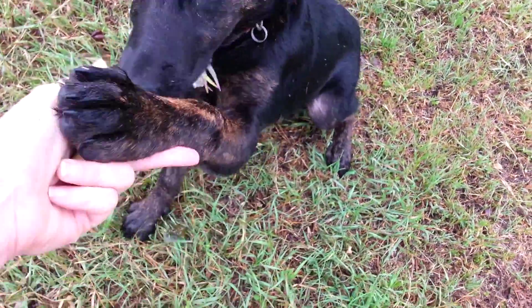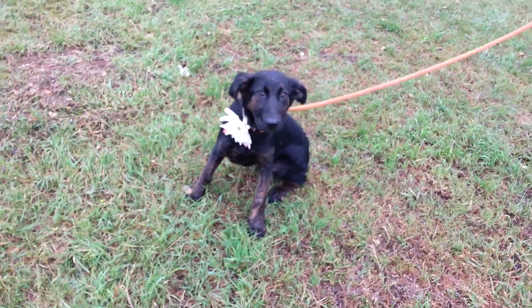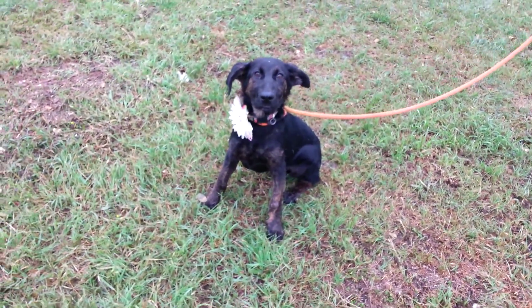She just looks at you for guidance and wants to do what you want her to do. Aren't those beautiful colorations on her legs? Look at that — that is just a stunning puppy.